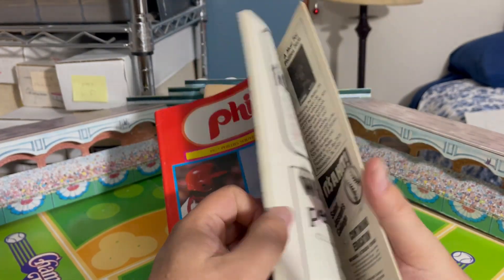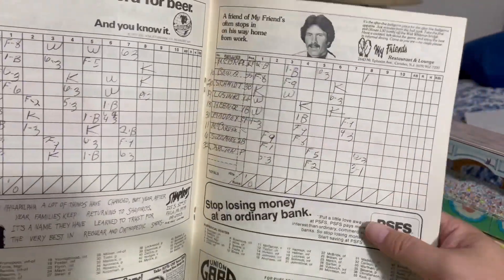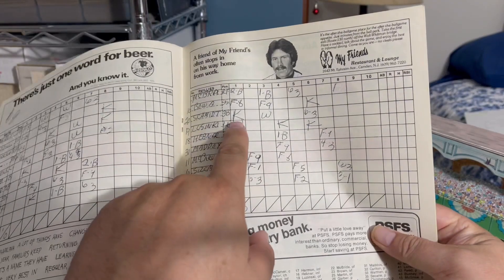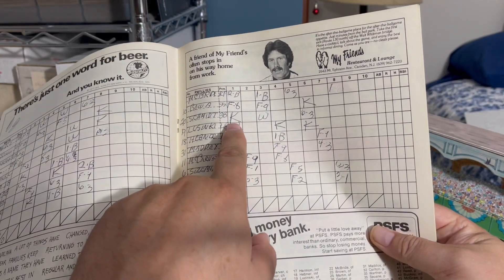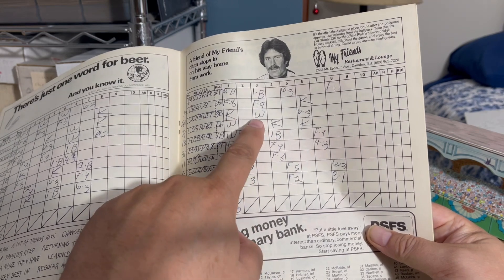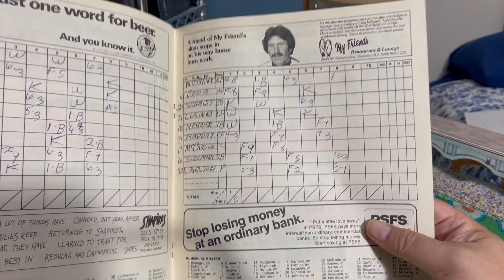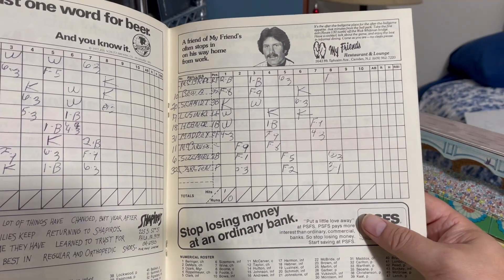Interesting about this one: the person who bought this at the time kept score. You can see here Schmidt didn't have the best day — he was batting third in the lineup, struck out his first time up, and he walked but did not score. And then he grounded out to the shortstop in his last at-bat.